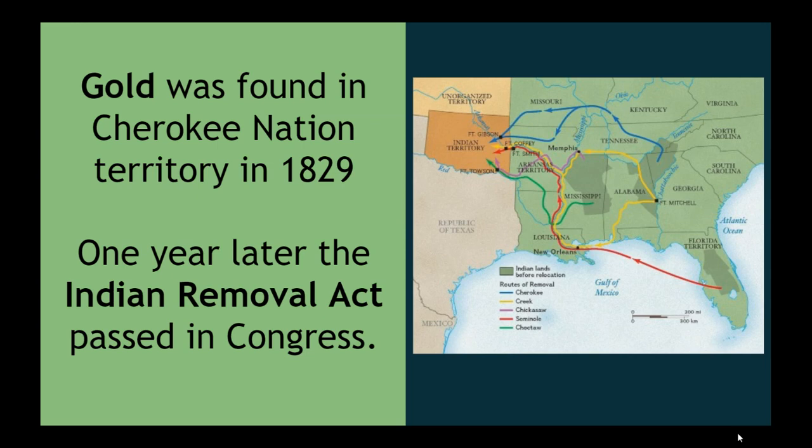According to this act, the tribes in the southeastern United States would be moved to land west of the Mississippi River. You can see from this map the dark green areas are Indian lands before they were relocated, and then you see the routes of their removal.